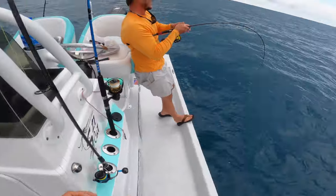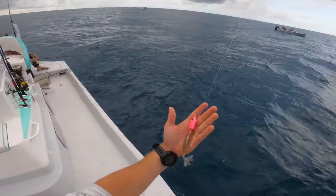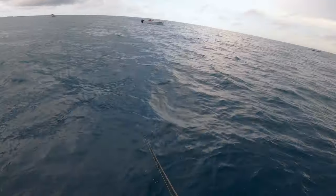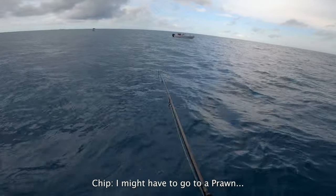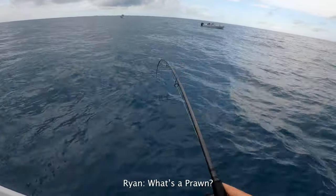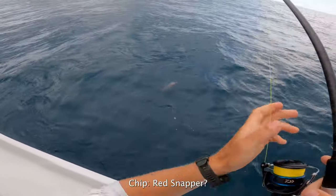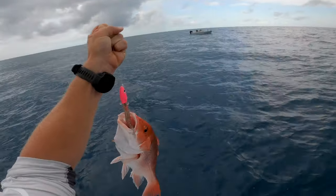I put one on the jig. I'm going to see if I can get one on the power prawn while Ryan horses his monster in. Ryan and I busted off, so now we've got the three ounce going out. I'm getting these little taps, getting that bump. There we go — that was pretty immediate. That's on the prawn, baby — that little shrimp jig.